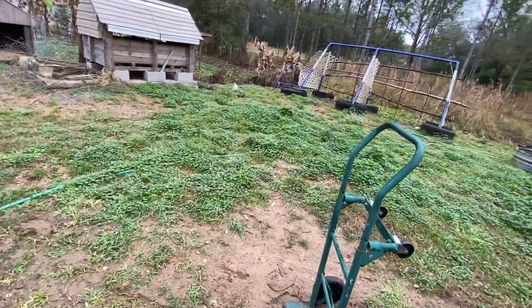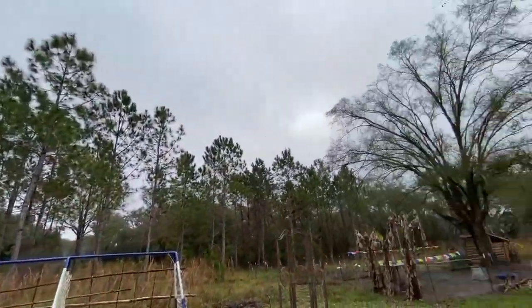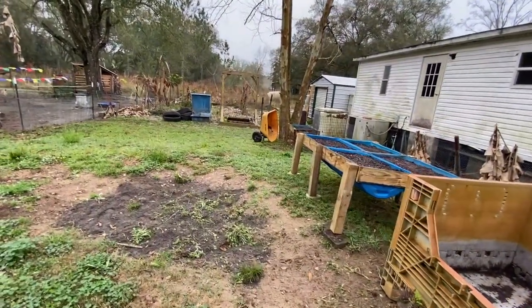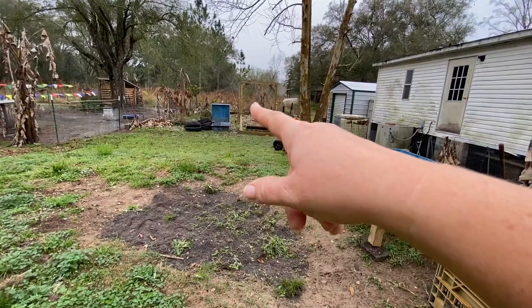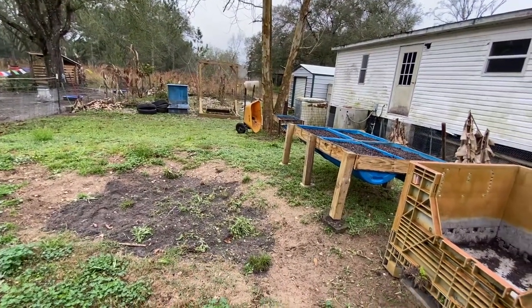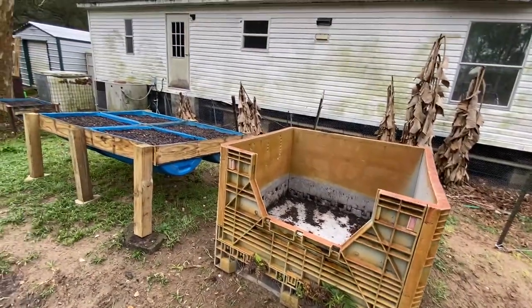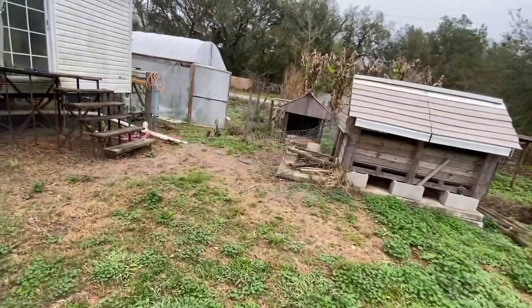We just gotta get out here and pick up — as you can tell, it's one of those days where more rain's coming. We're going to take out the tires and stack them, and we're going to use those to grow regular sweet potatoes — not purple sweet potatoes, we actually want some regular sweet potatoes. So we're going to do that; that'll be a little bit later.